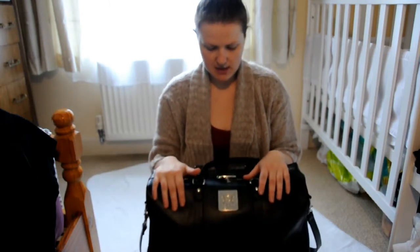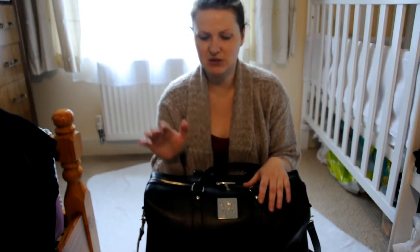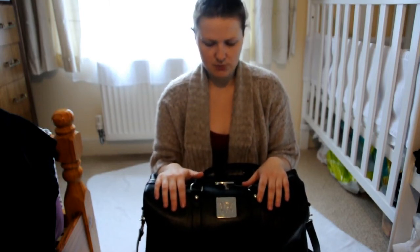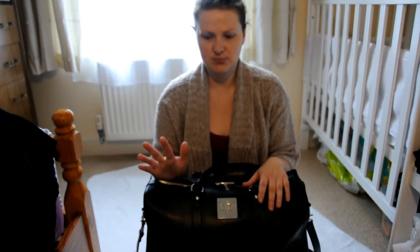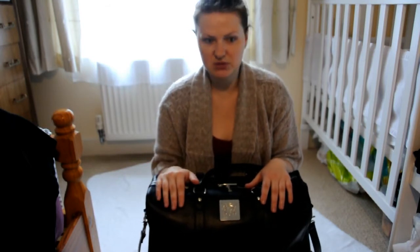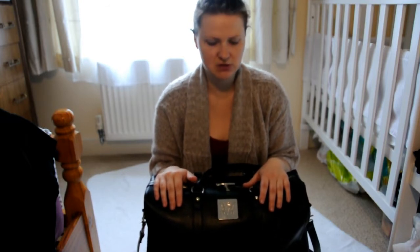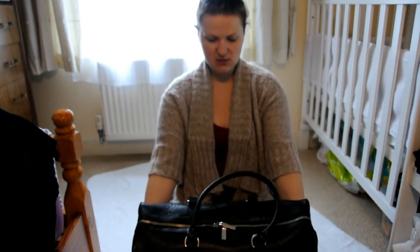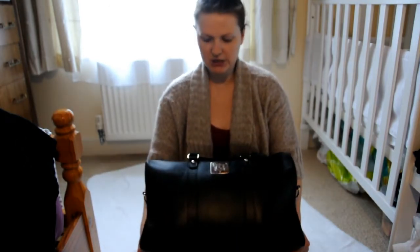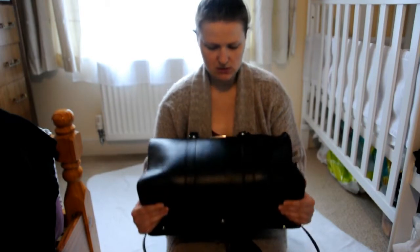We have already travelled with this bag and didn't have any problems at the airport - we were let through and no one even checked the weight or anything. You can put loads of stuff in it. We had an iPad, a couple of bottles, loads of nappies, and so on - it was really full. It's a good bag and it can carry loads of stuff when you need it.